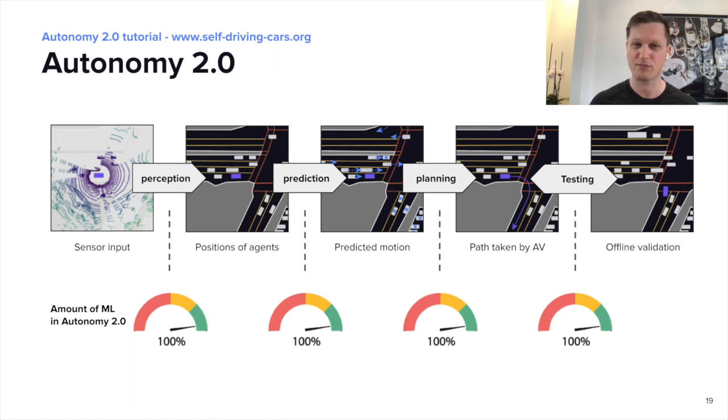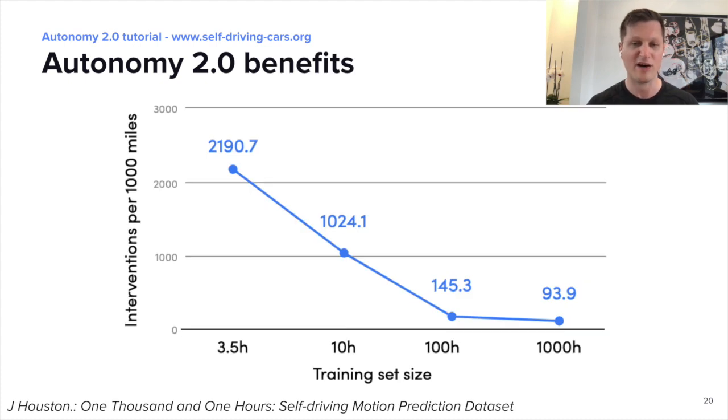In contrast, in Autonomy 2.0, every block is using machine learning, and it has a number of benefits. First, the functionality of each block is defined by data rather than hand engineered, and the behavior of driving itself is learned from humans who drive. Finally, testing can be done mostly offline using simulation, and this simulation itself is learned from real data to make it very realistic. The fact that each block is powered by machine learning means it works better and better the more data you train it on.